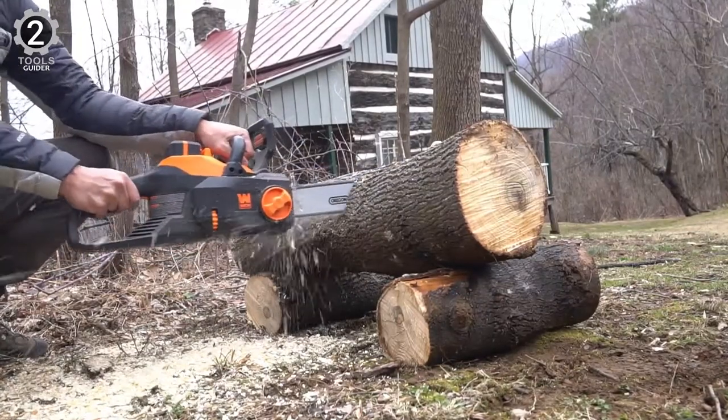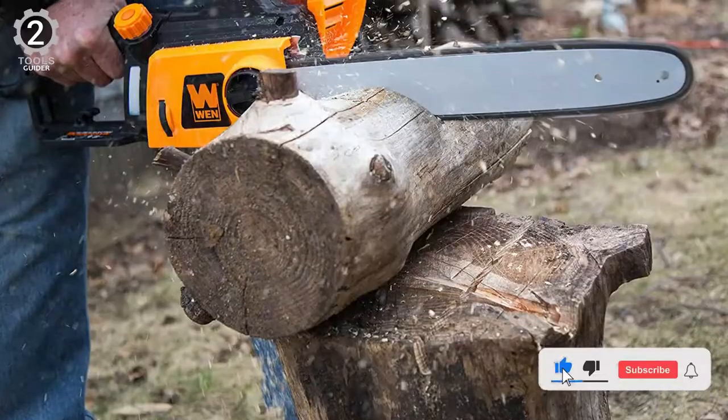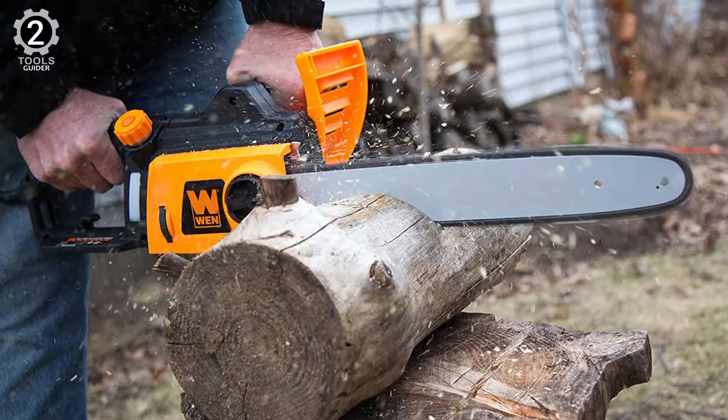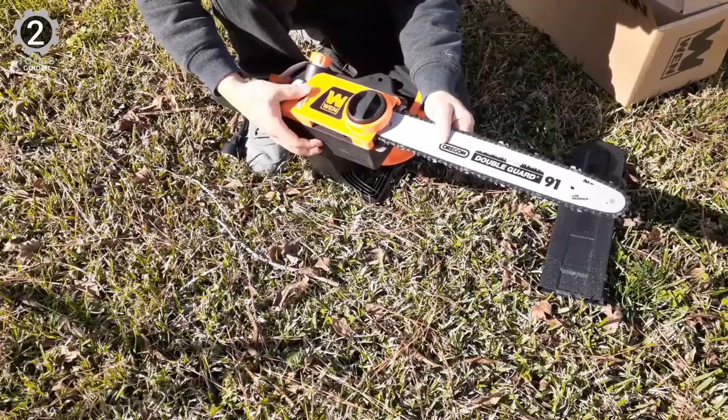It is as easy to use as a chainsaw can possibly be with the tool-free chain tensioning system. A large round knob on the side of the saw makes it incredibly quick and simple to replace or tension the chain. Adding to the ease of use is a self-lubricating chain.